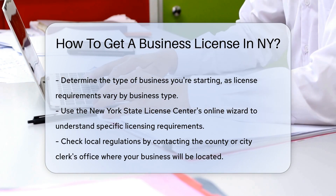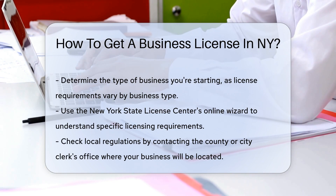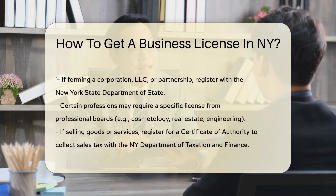First, identify the type of business you're starting. Different businesses have different needs. Whether it's a food truck or a consulting firm, the requirements vary.